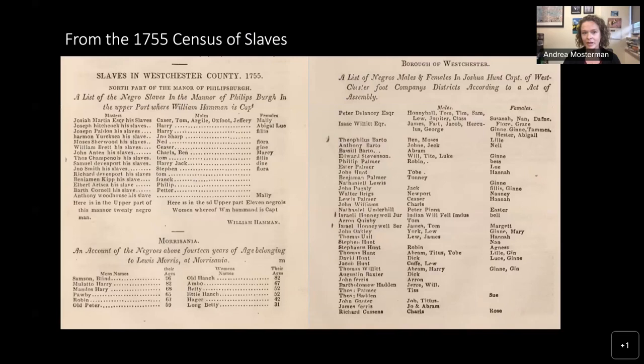Before I do so, I want to talk more generally about what we're really talking about when we look at slavery in New York — in particular, the numbers. The numbers are always useful to have some sense of the enslaved population. There are a few censuses that are especially useful, and one of them is the 1755 Census of Slaves — here you can see a printed copy of that census.